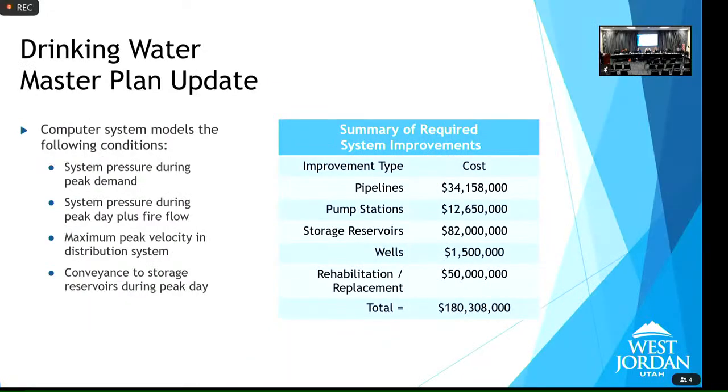The consultants built a computer model of the whole city and looked at system pressure during peak demand, system pressure during peak day plus fire demand, and maximum peak velocity — since we can actually pull more water through a pipe than it can handle, which would cause it to break. They also looked at reservoirs and came up with capital costs that appear to be a large number, but there are important caveats about how that cost is distributed.